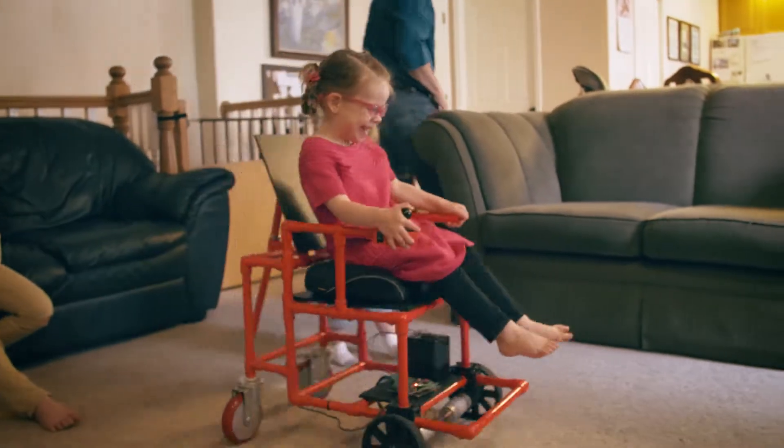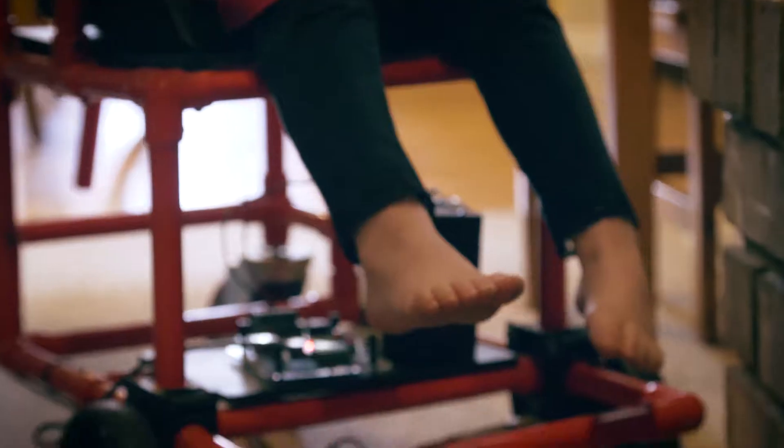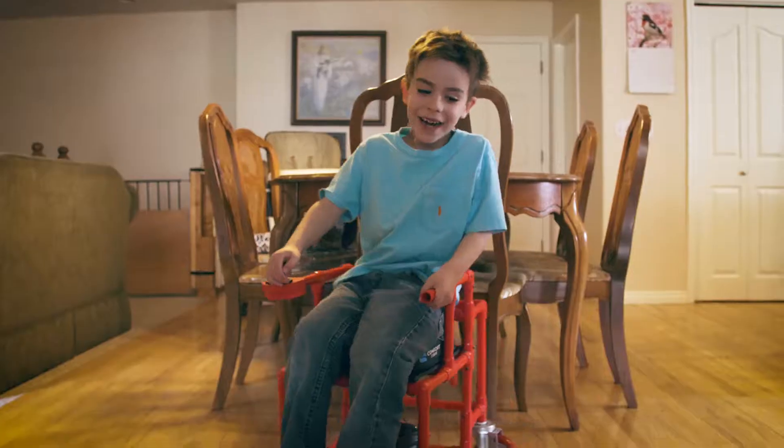This allows children to be a normal child. They can move around — they have mobility. They can go and talk to other kids. It opens up a whole new social environment for the children.